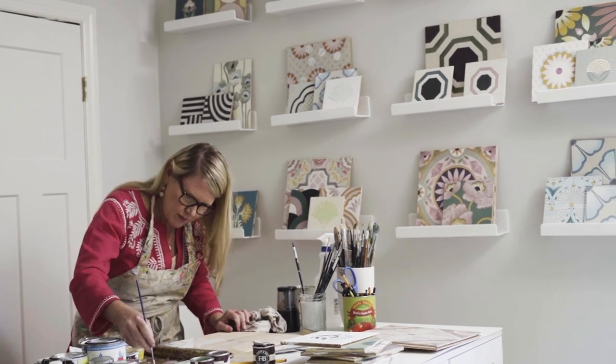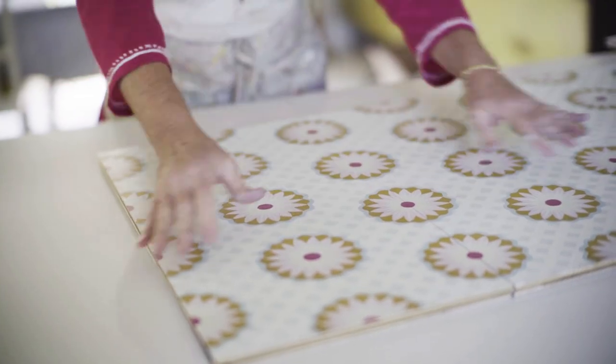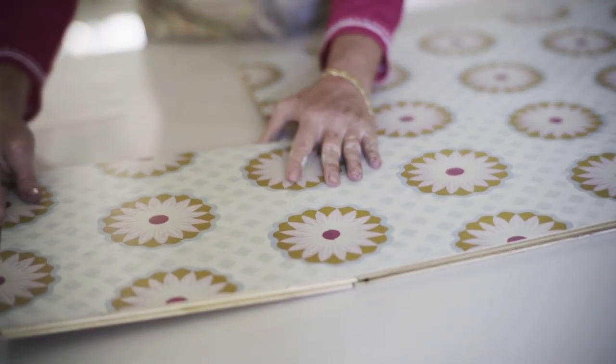It takes a couple million dollars worth of equipment to make this tile a perfect square. There's no tolerance because there's no grout — they have to match up perfectly. It's a seamless installation.